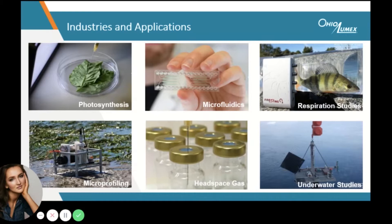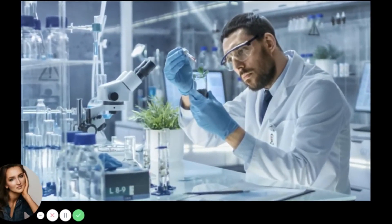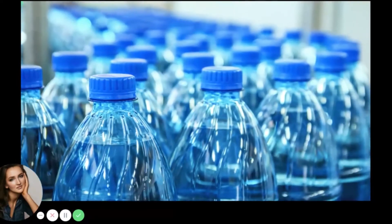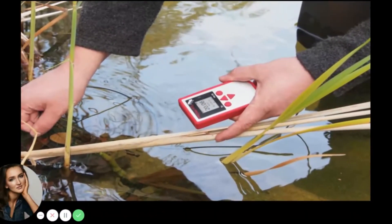Some of the industries and applications include, but are not limited to, photosynthesis studies, microprofiling, microfluidics, headspace gas measurement, respiration, and underwater studies. In the last decade, these sensors have been widely utilized in laboratories, various process environments, as well as many field measurement applications around the world.